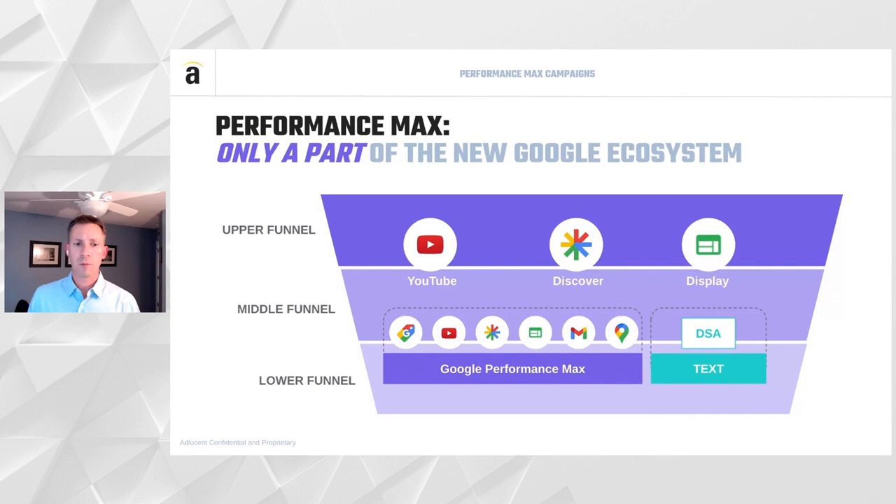Performance Max is only a part of the new Google ecosystem. While it reaches further up the funnel with YouTube and Discover, it's still really reaching upper-lower and lower-mid funnel customers — people who are already in some sort of journey that Google has identified. You still need to run standalone YouTube campaigns, Discover campaigns, and Display campaigns to make sure you're filling the top of the funnel and reaching new customers who might not know about your brand or category. Those upper funnel tools are critical for a full marketing strategy.